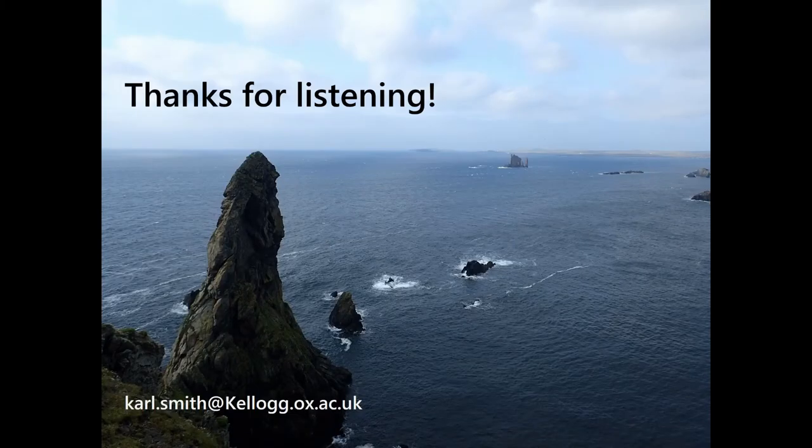I think I'm about done. I'd like to thank the organizers for giving me the opportunity to talk, and thank you all for listening.